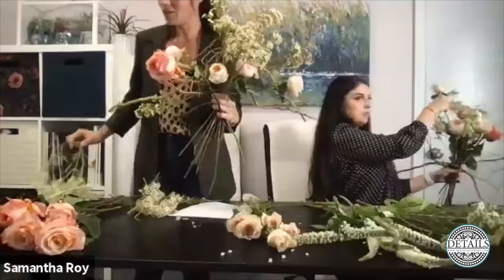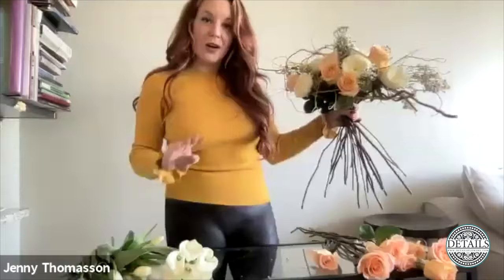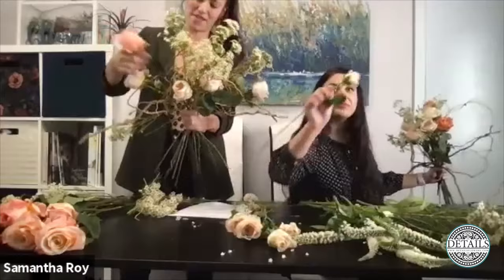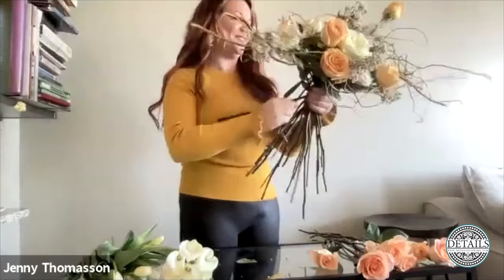Sam asks: when you shove something in and you don't like it there, do you commit to it or do you take it out? No — trust your gut and your heart, and somewhere in between you'll have the right answer. If you're not loving it, remove it. Otherwise when you get to the end of the design you're going to look at it and wish you'd taken that one thing out. The armature is really helping keep it together without me having to have a giant hand, and it really aids the ability to have a wider-area bouquet.